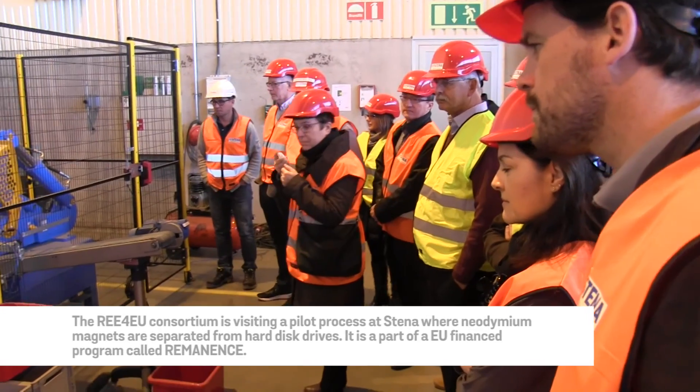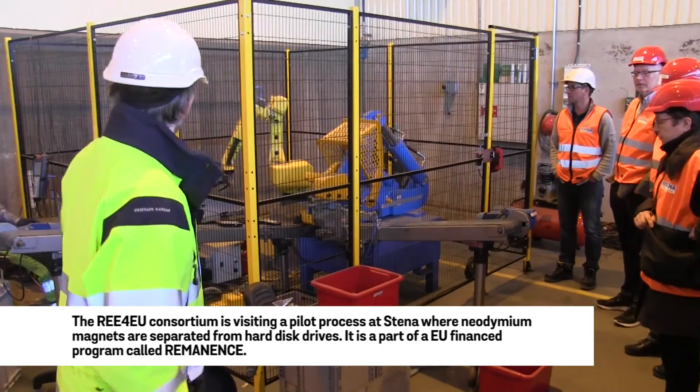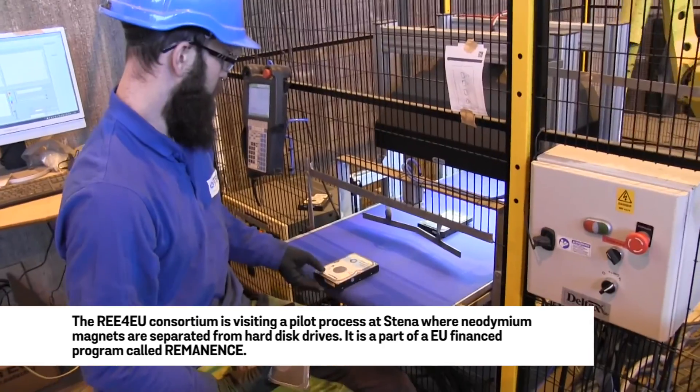But dismantling is also a very important part — we just discussed the laws around how you could dismantle. The equipment that I have behind me here is one of the alternatives for dismantling.